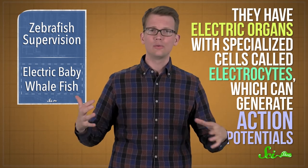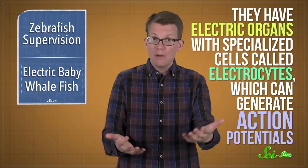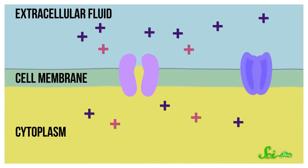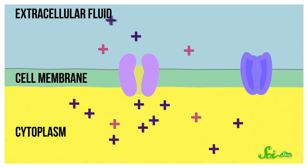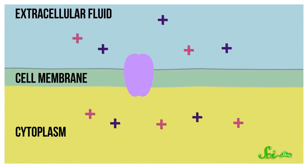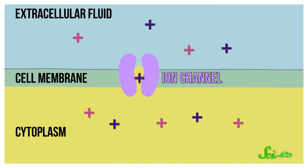Several species of fish use electricity to communicate and sense what's nearby, kind of like echolocation. And to do that, they have electric organs with specialized cells called electrocytes, which can generate action potentials like muscle cells and nerve cells. Action potentials occur when ions rapidly cross cell membranes and alter the electrical charge. And when a whole bunch of electrocytes do this simultaneously, they can emit an electrical discharge. But ions can't cross the cell membrane just anywhere — they have to pass through special proteins called ion channels, which are like carefully controlled doors.